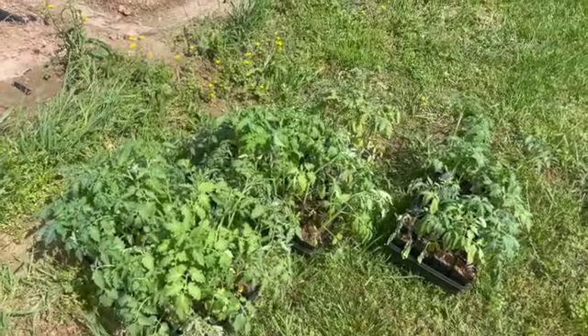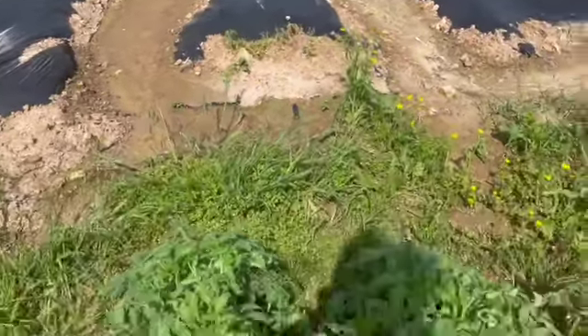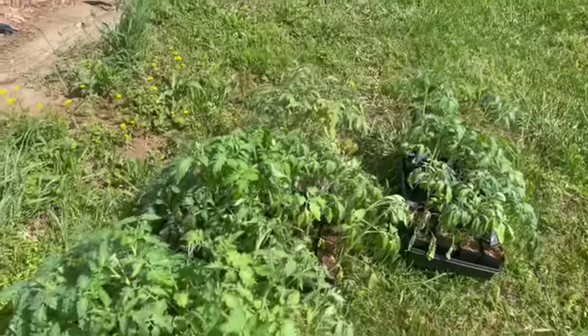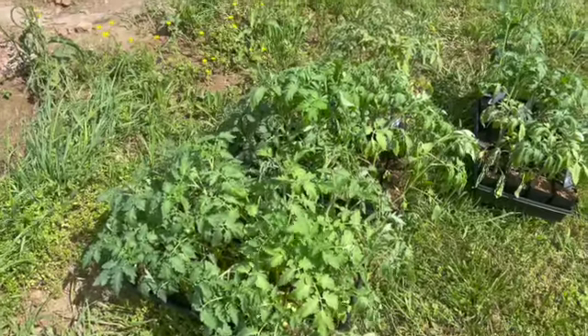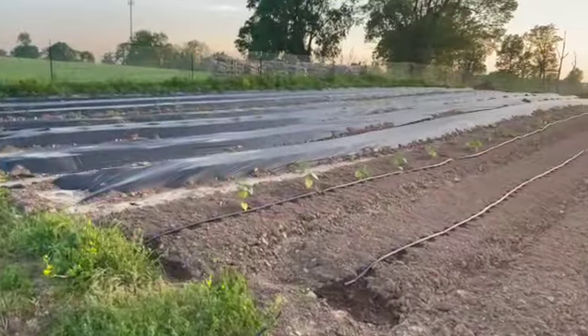We have about four different types of tomato plants that we're gonna plant this year. In this bunch of tomatoes we have cherry tomatoes, Roma tomatoes, Bradley tomatoes, and then an heirloom tomato. So we have a wide variety that we're gonna have for sale this year, so stay tuned.